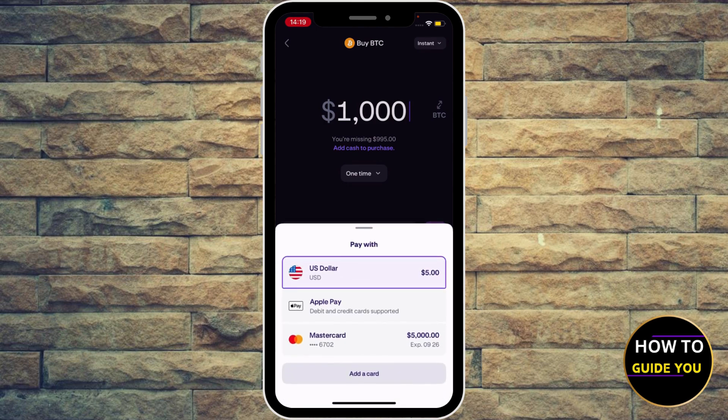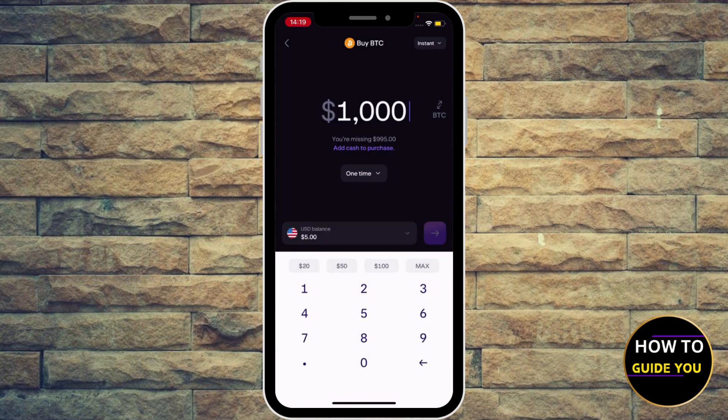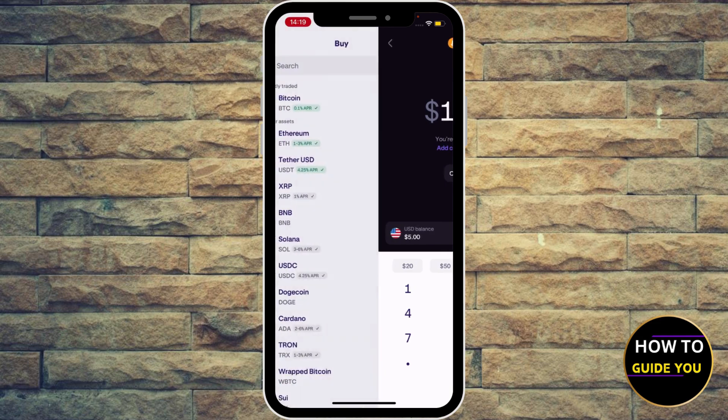Select your payment method at the bottom. You can pay with US cash, Apple Pay, or your debit or credit card.